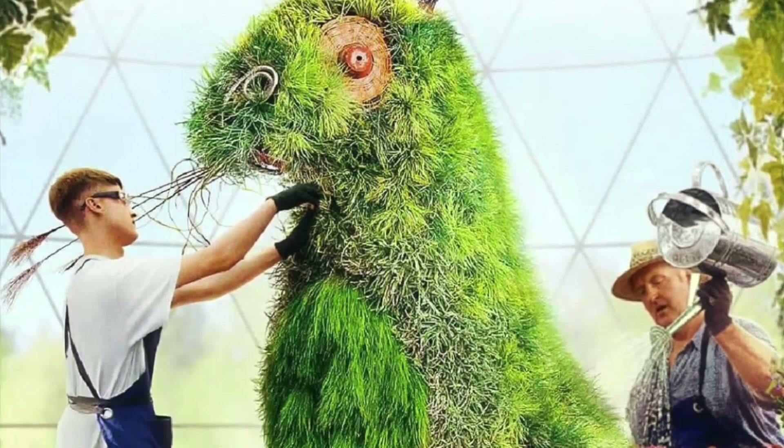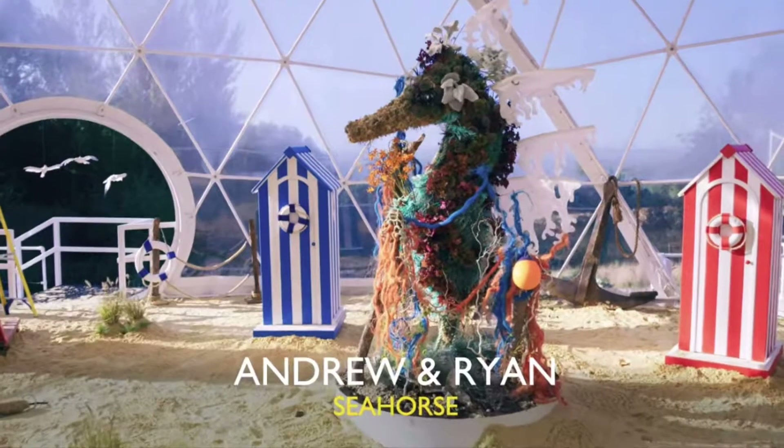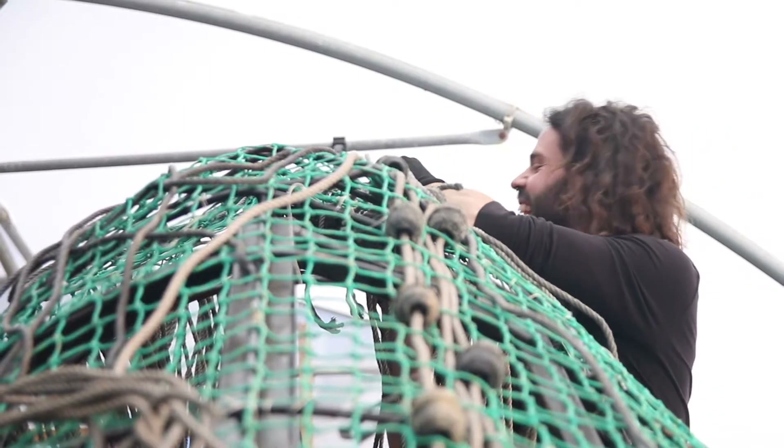Last year we received a phone call from Netflix asking to use our marine plastics for a new show, The Big Flower Fight. The winner of that show, Andrew, went on to become the creator of Cetus.